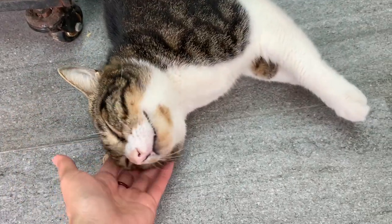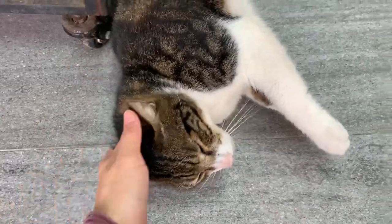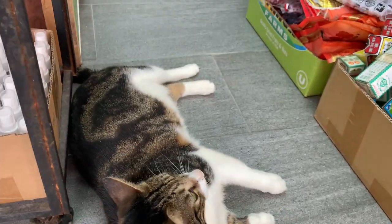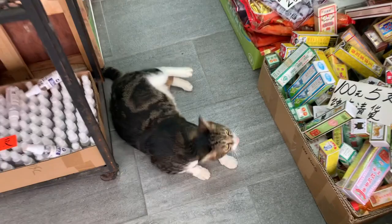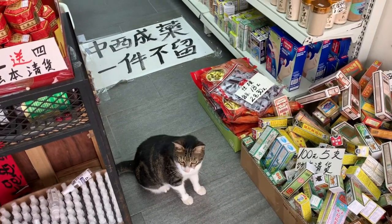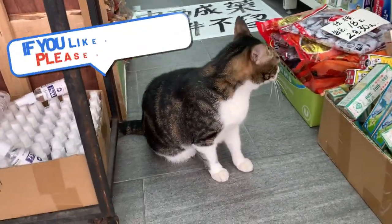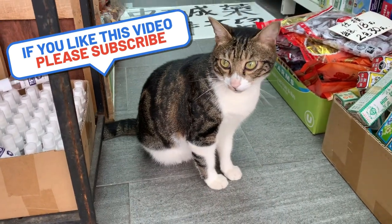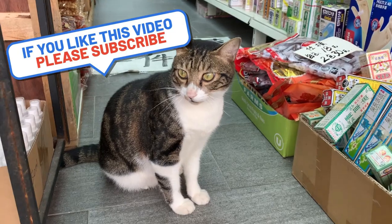Actually, if any of you guys have any cat compilation elements that you want to submit, let me know on my Discord or send me an email. I'd love to make a compilation out of the cat videos that you guys submit. Hope you guys enjoyed it. See you all next time. Stay safe. Meow!